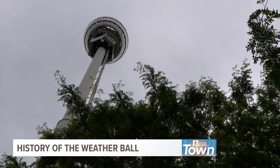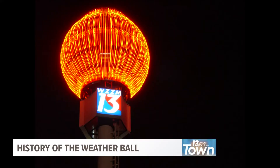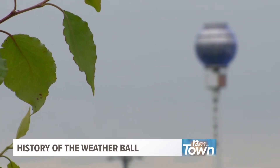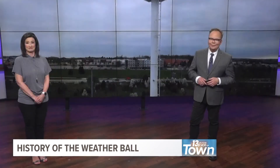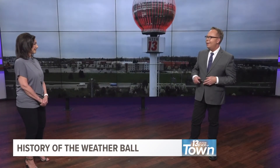The color of the 13 weather ball is determined by the 13 on Your Side meteorologists based on their forecast for the day. 13 weather ball red — warmer ahead. 13 weather ball blue — cooler in view. 13 weather ball green — no change for the scene. And colors blinking bright — rain or snow in sight.